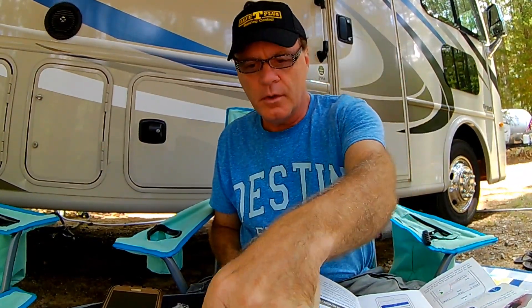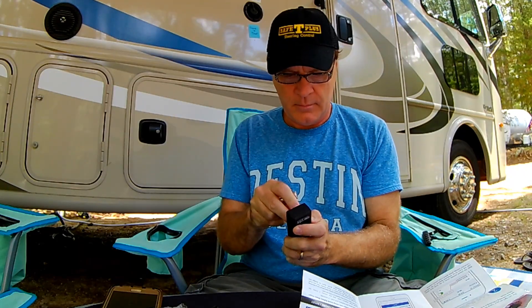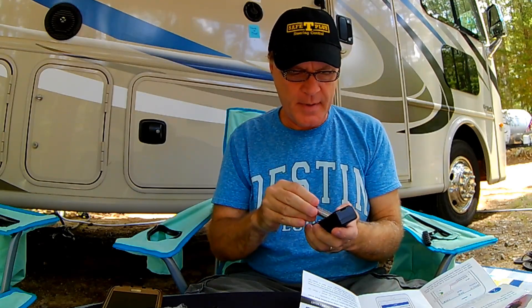Step number one — there are three steps. Step number one is to install the batteries into your Temp Stick sensor. It comes with Energizer Ultimate Lithium batteries, so these are lithium batteries. The LED light should be blinking to indicate it's in setup mode — and you can see it's blinking blue.